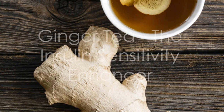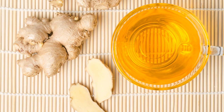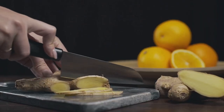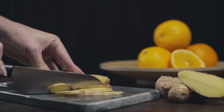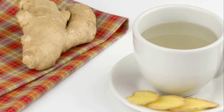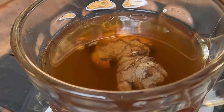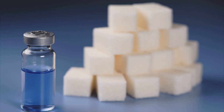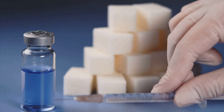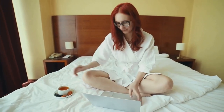Let's dive into the world of ginger tea, a spicy and warming beverage that's been used for centuries for its medicinal properties. Ginger, the root of the ginger plant, is known for its anti-inflammatory effects and is often used to soothe nausea and aid digestion. But ginger tea also holds potential benefits for blood sugar management. Studies have suggested that ginger tea may help improve insulin sensitivity. Remember, insulin is key to regulating blood sugar levels, and when your body is more sensitive to insulin, it can use it more effectively to control blood sugar.